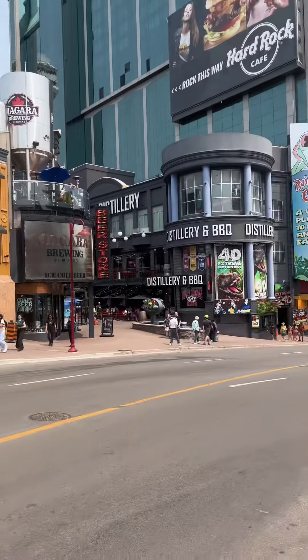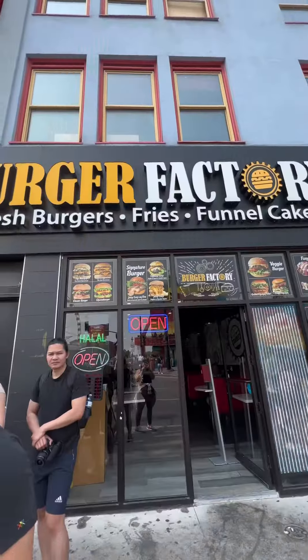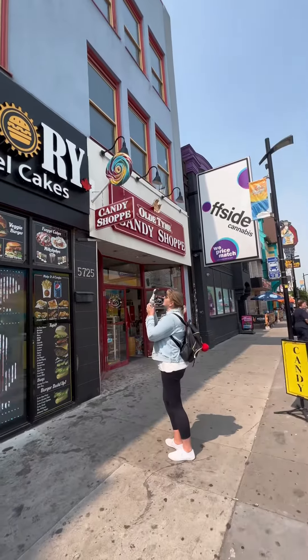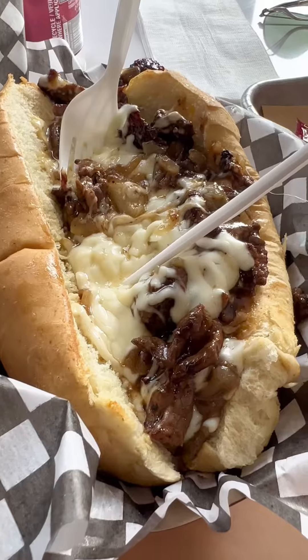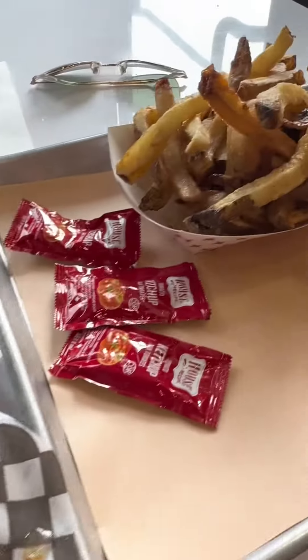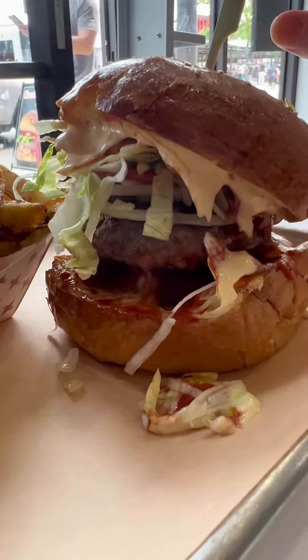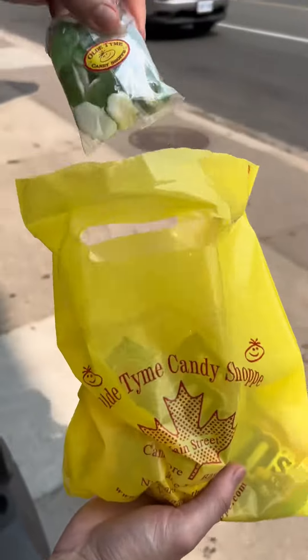We mainly just walked up this really steep hill until we got tired and decided to go eat at the Burger Factory. There was also a candy shop next door. I would go there again — it pretty much knocked me out. It was absolutely delicious.